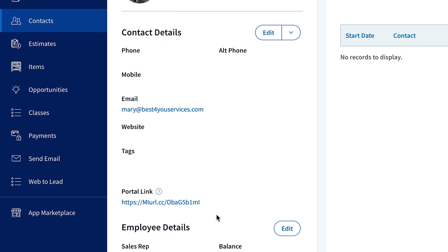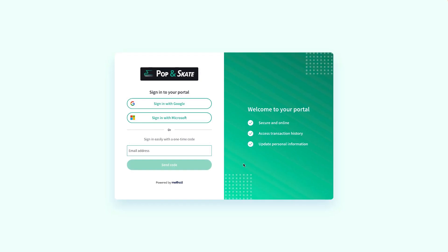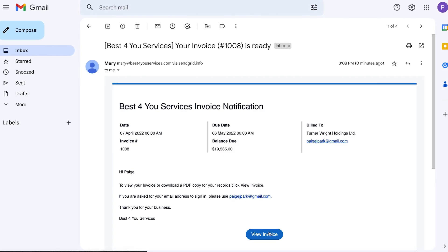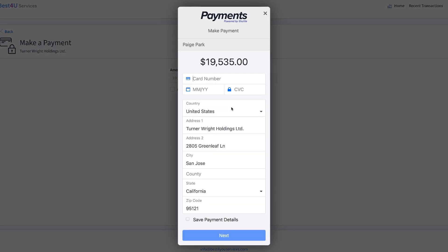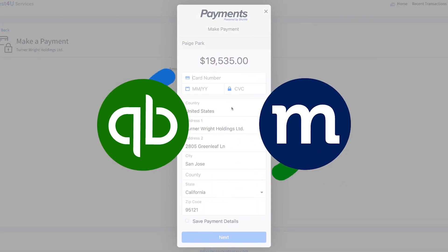If you're a Method user, you can set up your online customer portal and personalize it to match your customer support needs. You can automate email notifications about new invoices, outstanding balances, and required approvals. You can even collect payments and have the transaction data automatically sync to QuickBooks.